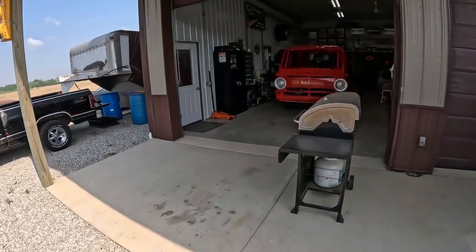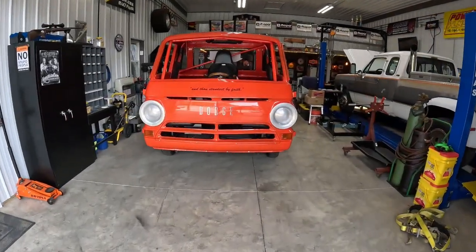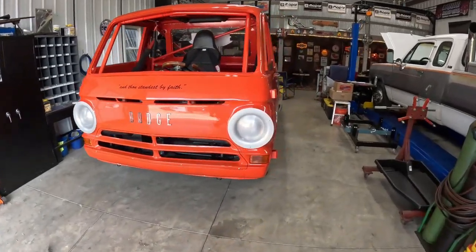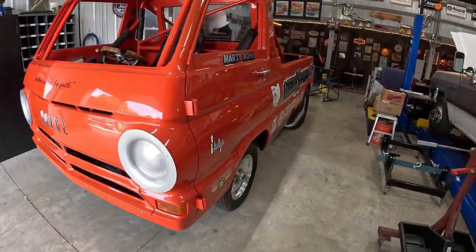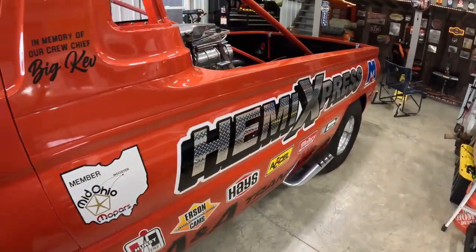We're getting the Express ready to go — we'll load it up. This is the Hemi Express truck. This is mine. This is the wheel stander. I'll tell you guys some of the history on this that you don't know.